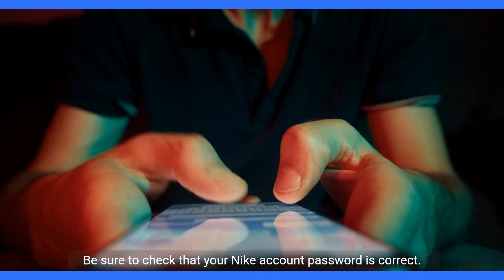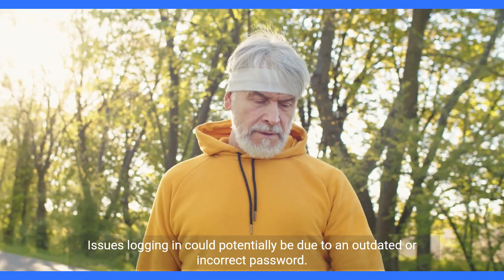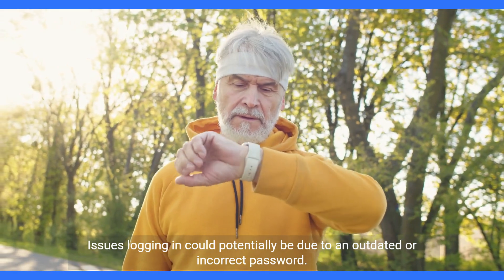Be sure to check that your Nike account password is correct. Issues logging in could potentially be due to an outdated or incorrect password.